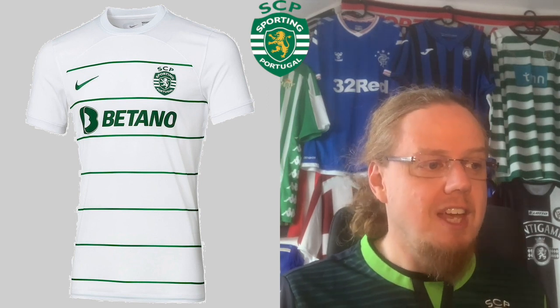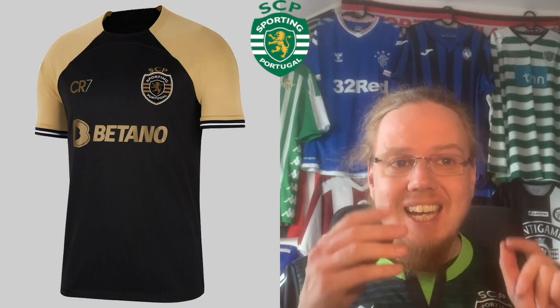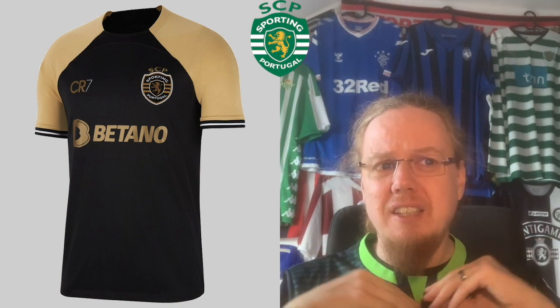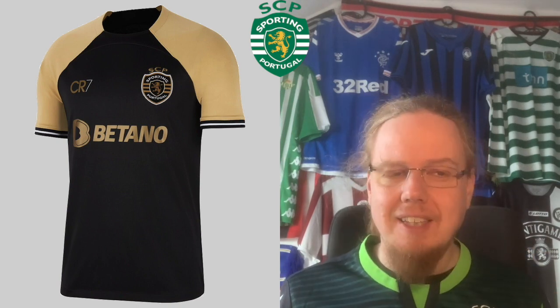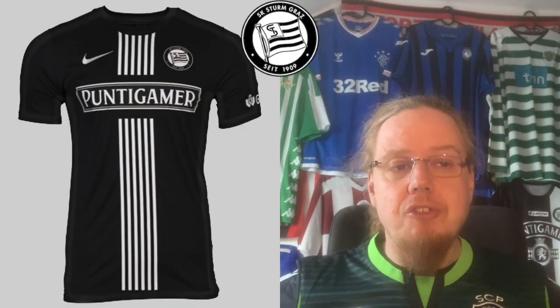Then we have the first Cristiano-branded jersey, and it just looks ugly. The best thing about it is the crest, but the golden shoulders and the way the trapezoid design doesn't work — it's just awful. I know people go crazy for it, but for me this is a real mess. I'm going as low as three — I really don't like it.